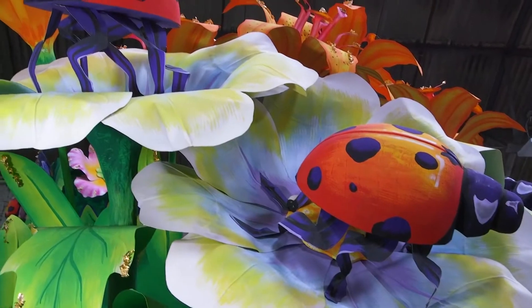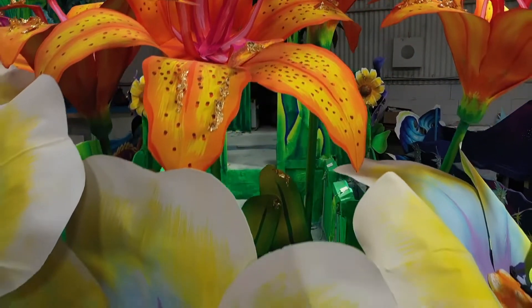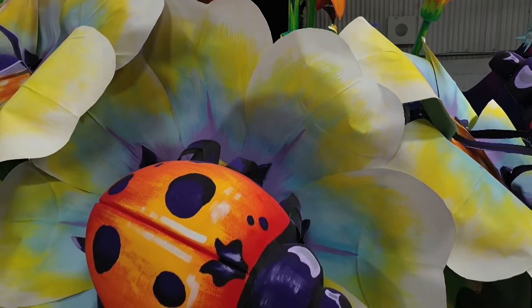I'm really partial to two: lucky ladybugs and flowers of spring. Both of these floats are just simply like taking a walk in a garden. Beautiful flowers of all sorts. The ladybug float is just rich with bursting blossoms and ladybugs everywhere.